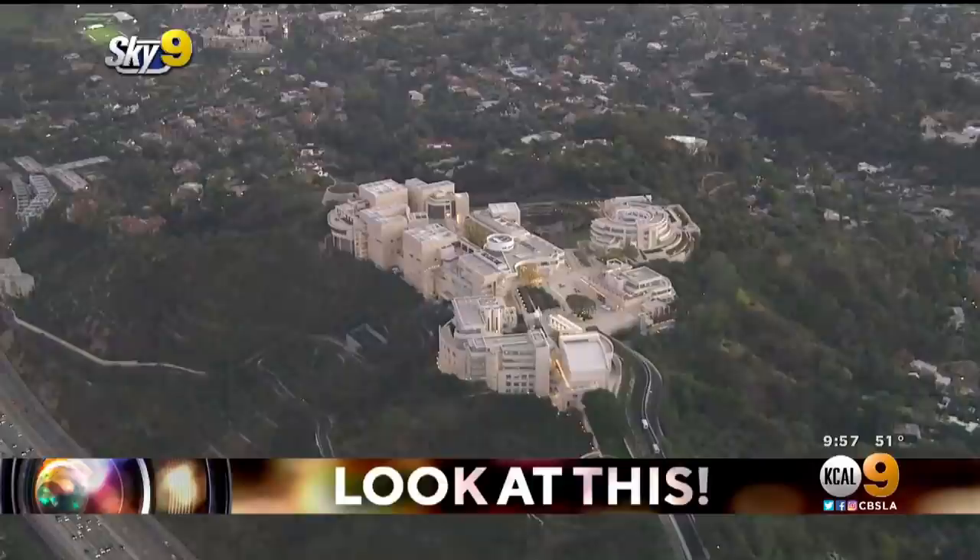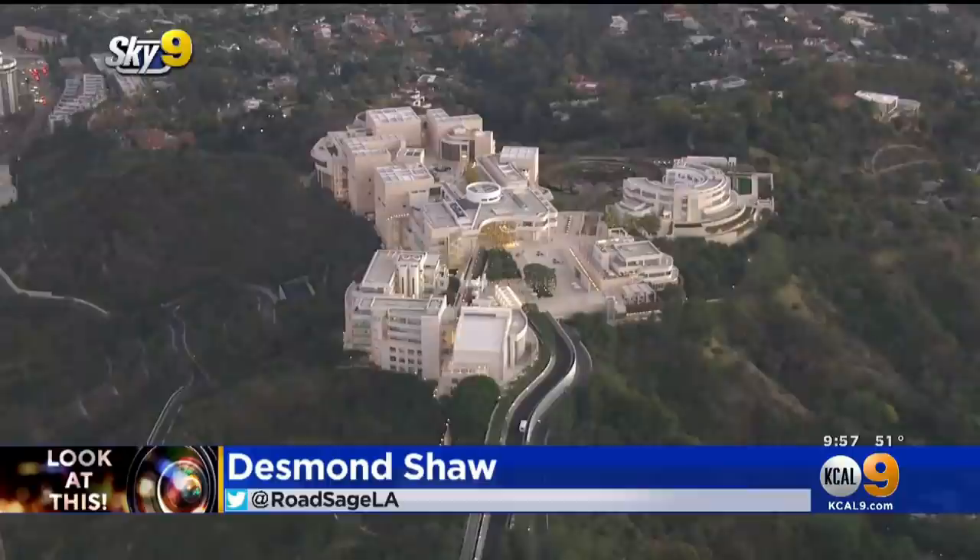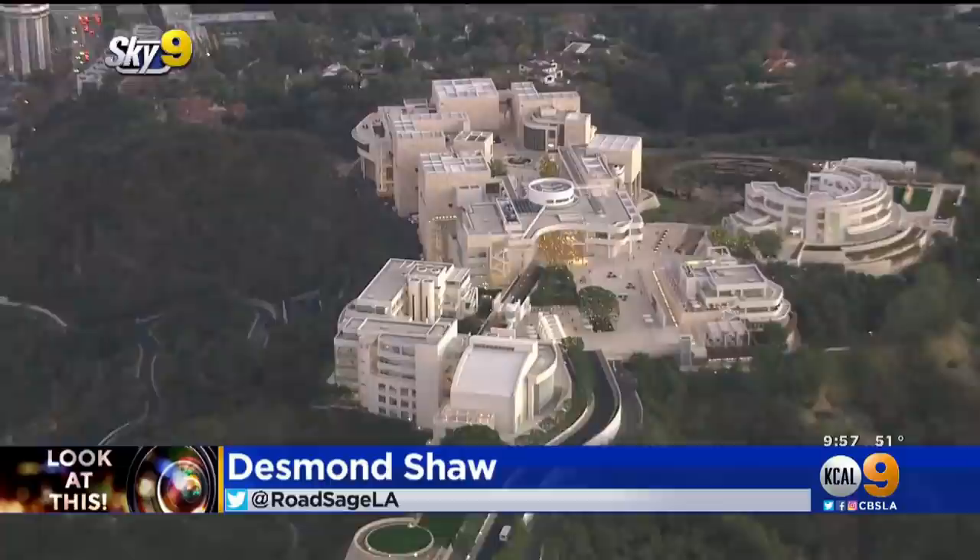Well, take a look at this — the totally stunning Getty Center, high above Brentwood, part of the Getty Museum, which is actually two separate museums: the Getty Villa and of course this, the Getty Center, built in 1997 at a cost of about $1.3 billion.